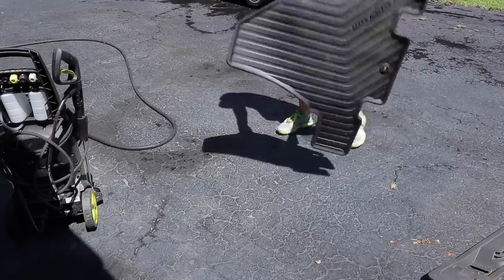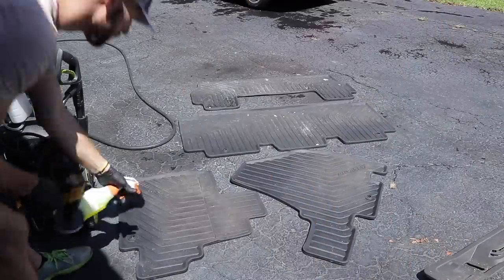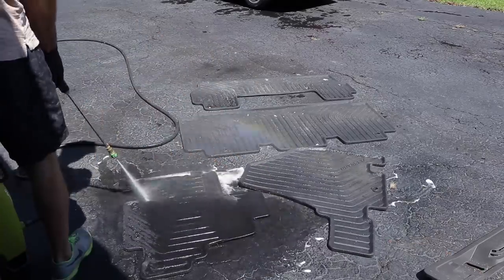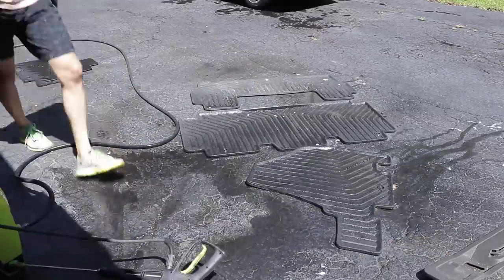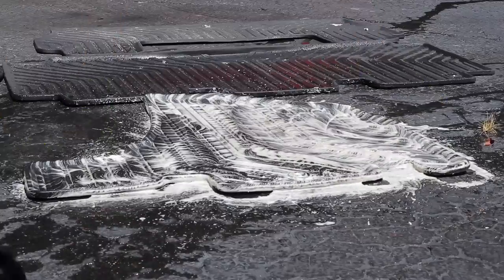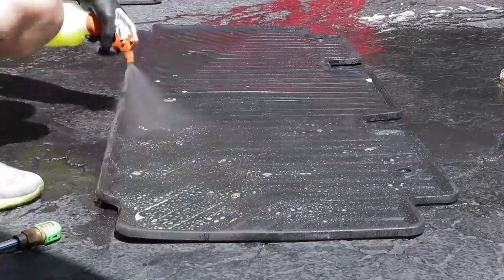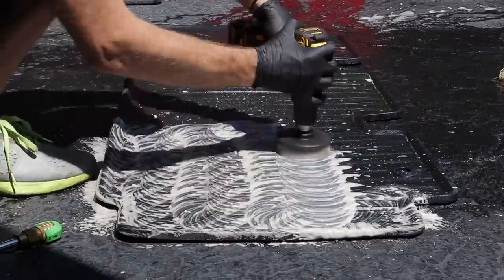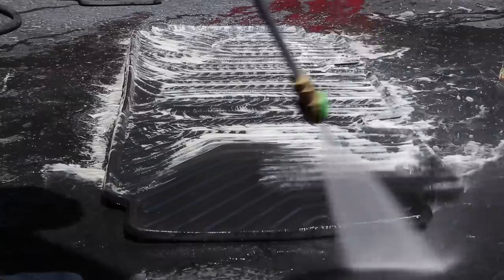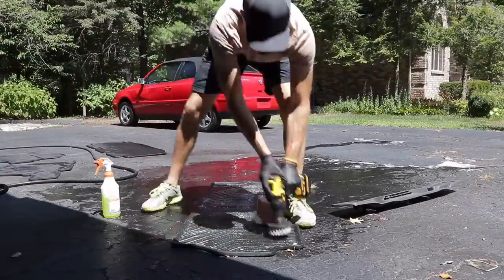Now that vacuuming is done, I'm going to clean the floor mats so they can sit out in the sun and dry while the rest of the detail takes place. I'm using an all-purpose cleaner diluted 10 to 1 and my drill brush to agitate and scrub the floor mats — just one pass and then rinse with the pressure washer. I also made sure to spray off the driveway first so I wasn't getting dirt on the undersides of the floor mats.